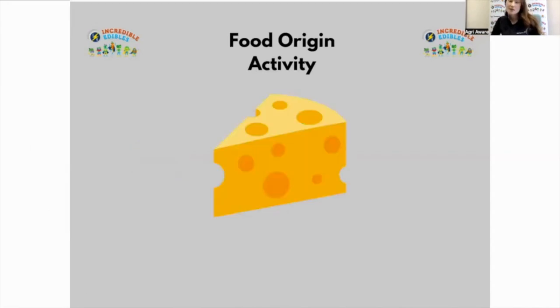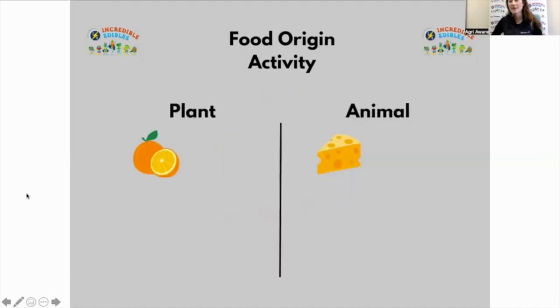What about cheese? Raise your hand if you think cheese comes from plants — a few people say plants. Now raise your hand if you think cheese comes from animals — lots of people raising their hands for animals. Cheese comes from animals. That's a little confusing because we'd usually call cheese vegetarian, but not all vegetarian foods come from plants. If we trace back the story of cheese: cheese is made from milk, and milk comes from a cow. So cheese is coming from an animal.